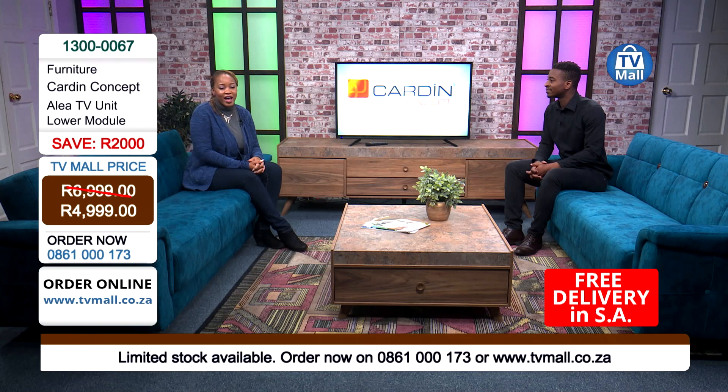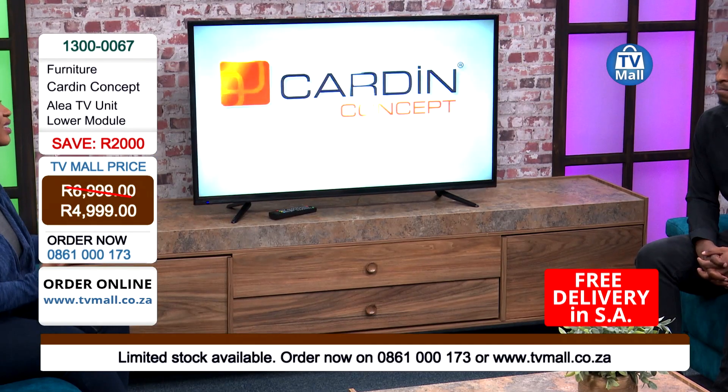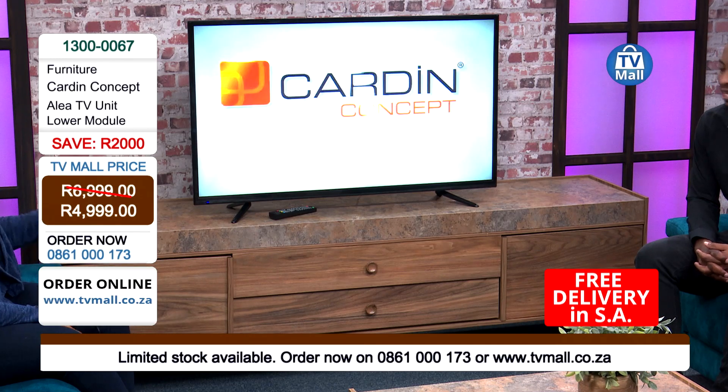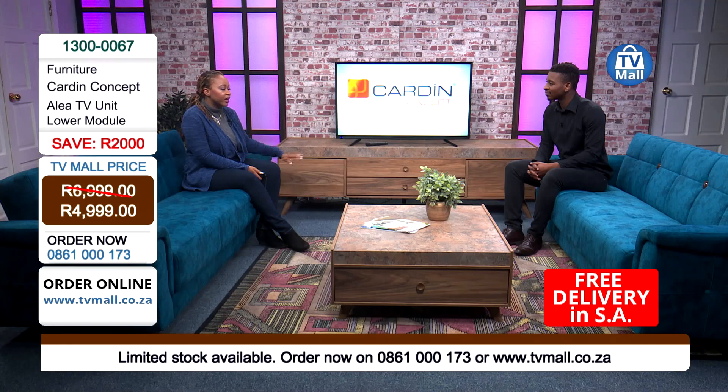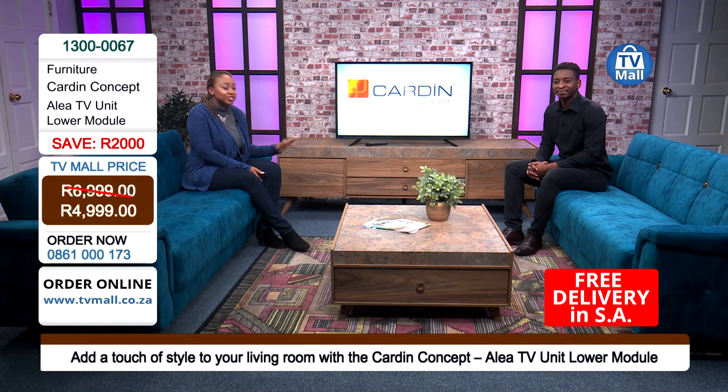So if we have a moment of reflection — a confession moment — when last did you clean beneath your TV unit? The reality is, it's not often, simply because it's such a tedious task. With the Aaliyah TV lower module, you can see it's off the ground, so you're able to get anything underneath there, whether it's a broom head or a vacuum cleaner head. You're able to keep your place in pristine condition, say goodbye to those allergies because of dust accumulating in spaces you can't often access. You can have a hygienic environment with this beautiful TV module.